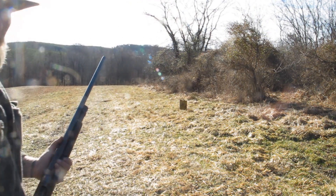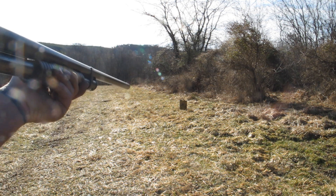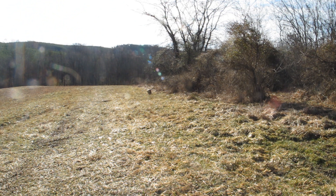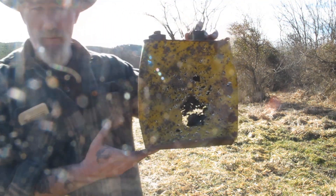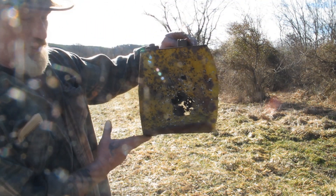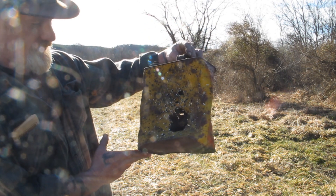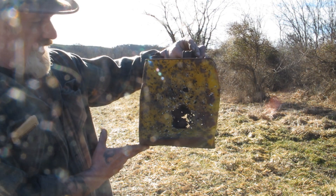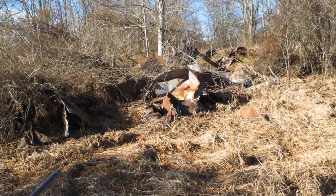I'm going to back up behind the camera and shoot that can in kind of an over-the-shoulder type look. Take a look at that pattern — at 12 yards there'd be nothing left of a game animal. That is one heck of a pattern at that distance with that gun.